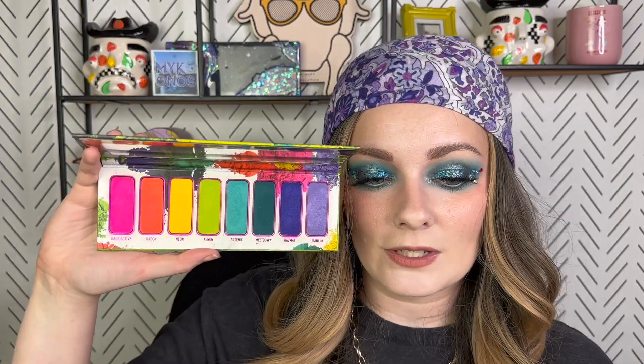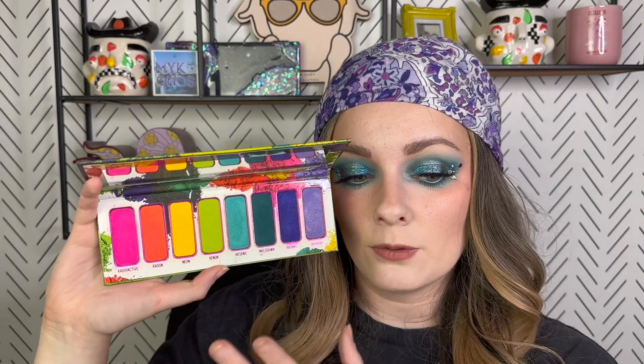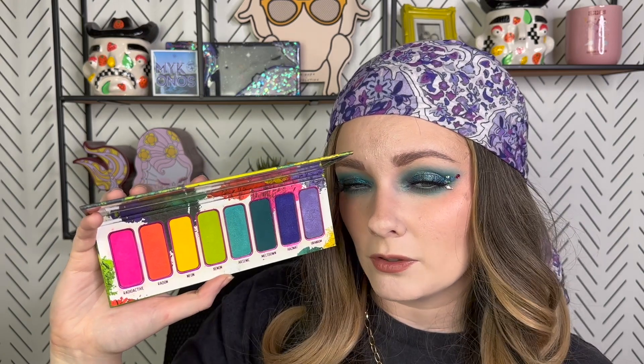Next up is the Melt Cosmetics Radioactive palette — I really went into the archives for April, so this is really old. This palette is gorgeous. I really like this color story; it's super bright with some shades that are almost satiny that blend out really pretty. I like this palette a lot. I'm kind of thinking I put it in the wrong category now that I'm looking at it — it is like a neon rainbow. I feel like maybe I put it here because there's only so much you can do with it, but I do really like it.